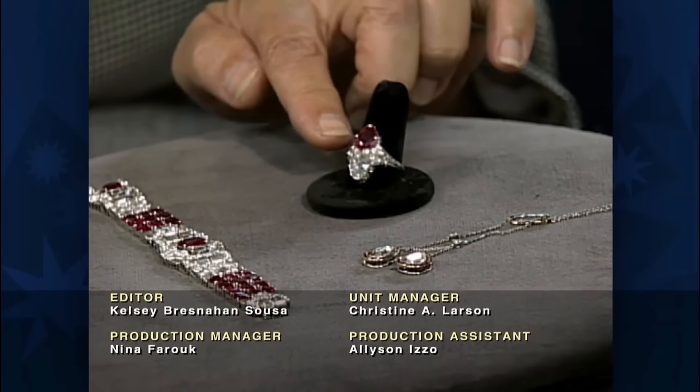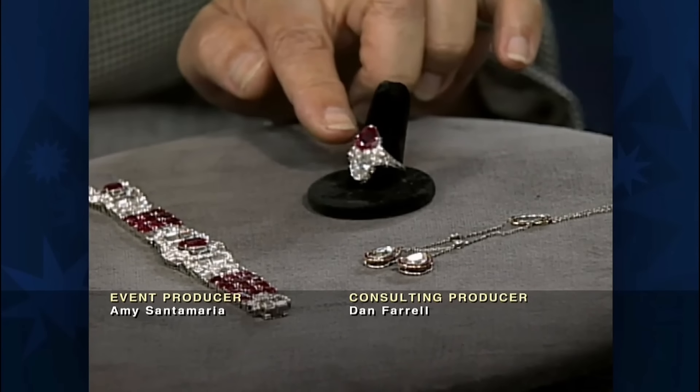This jewellery set is simply magnificent. Its collective value in today's market is somewhere about $257,000.